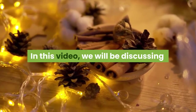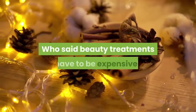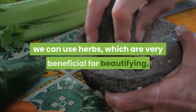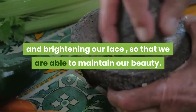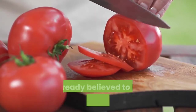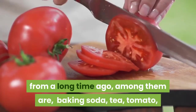In this video, we will be discussing the health benefits of cinnamon for your face. Who said beauty treatments have to be expensive? By utilizing the ingredients in our kitchen, we can use herbs which are very beneficial for beautifying and brightening our face, so that we are able to maintain our beauty. Some kitchen ingredients which are already believed to be useful for our skin from a long time ago, among them are: